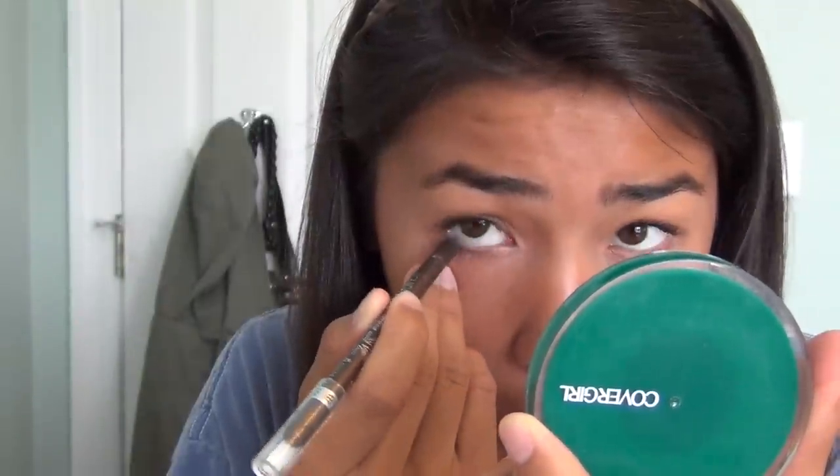Last but not least is eyeliner — I don't wear it every single day, it just depends on how I'm feeling. I use the Scandaleyes Waterproof Kohl Kajal Eyeliner by Rimmel London in Brown. I thought it would have a creative name like 'chocolate' or 'hazelnut,' but it's just 'brown.' I use it on my lower waterline and sometimes on my tightline.